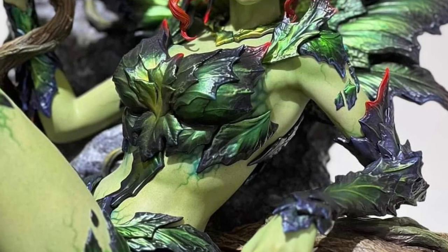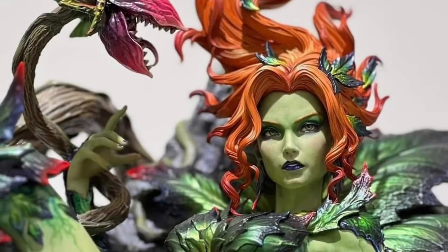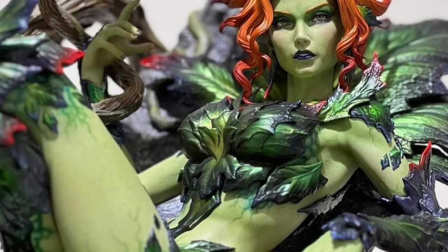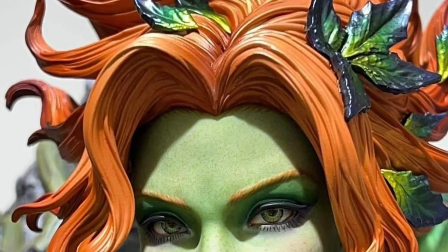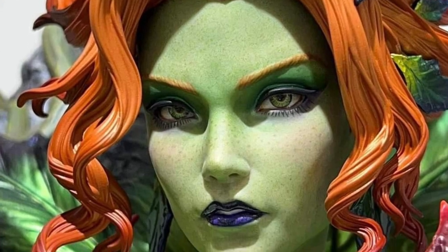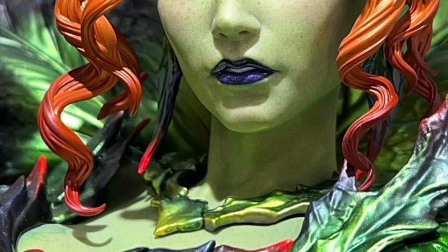Yeah, very well sculpted. A lot of detail on this one — you can tell they certainly took their time with it. It's almost like an artistry poster, like a painting you see on someone's wall coming to life in a statue. That's the sense I get out of this one. Look at the eyes too — they're so realistic here. It's phenomenal, very well done.